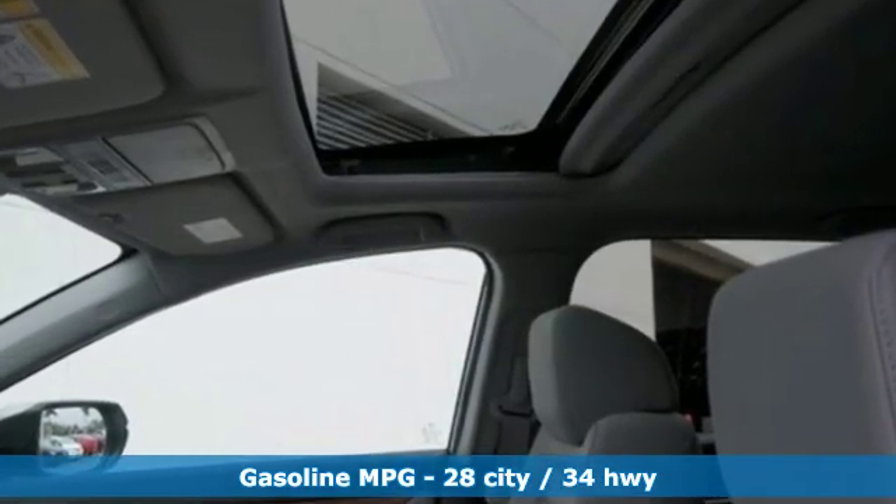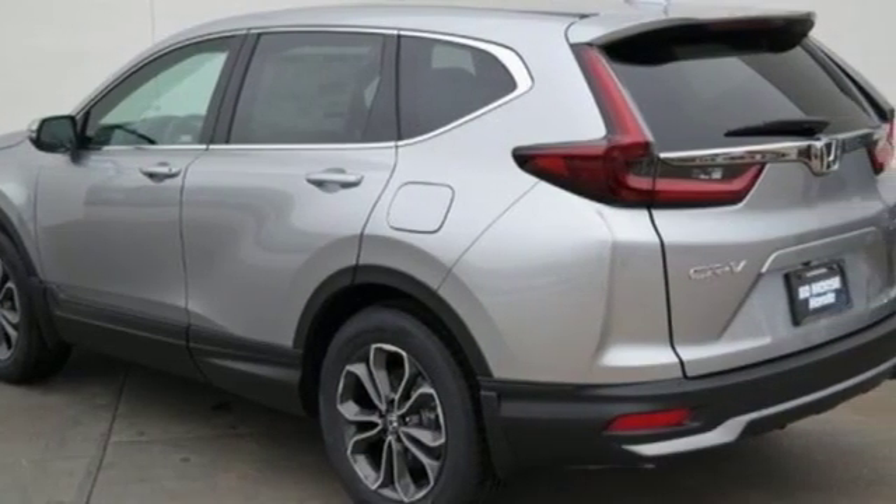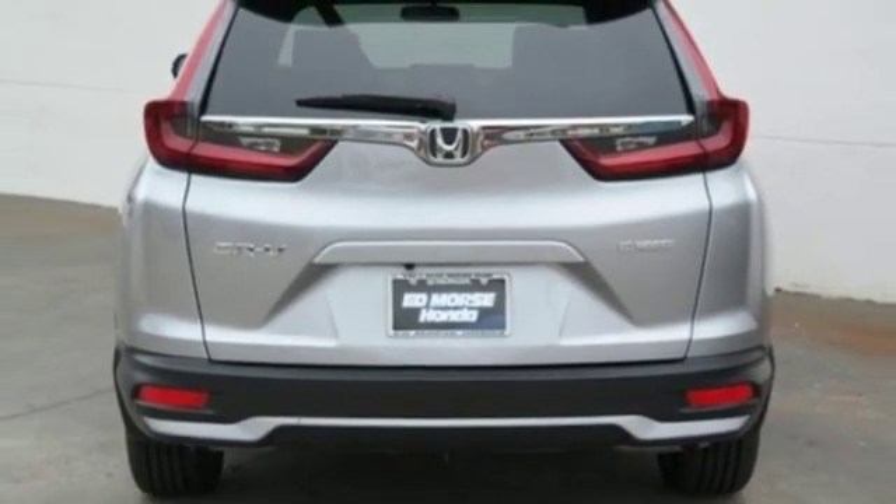Intercooled turbo inline four-cylinder engine, dual-zone climate control, streaming audio, digital instrument gauges, front heated bucket seats, power heated mirrors,